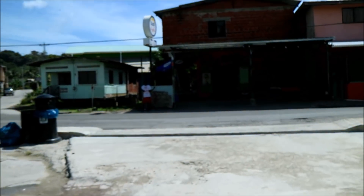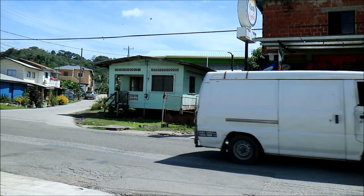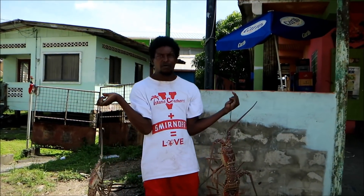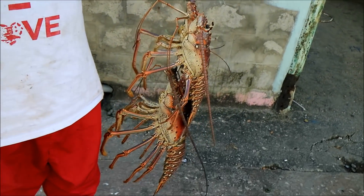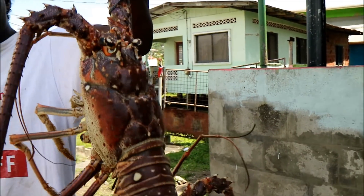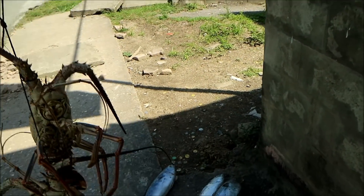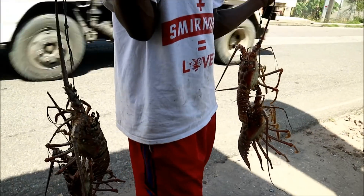I'm sitting there minding my business and across the road there's a guy with some — hey partner, where did you catch that, man? Right there? Really? How big are they? Wow, they're still alive! How much are they? Five — it feeds two people. What kind of fish is that? Tuna? That's tuna. I'm not from around here — bad walking, man, yeah.